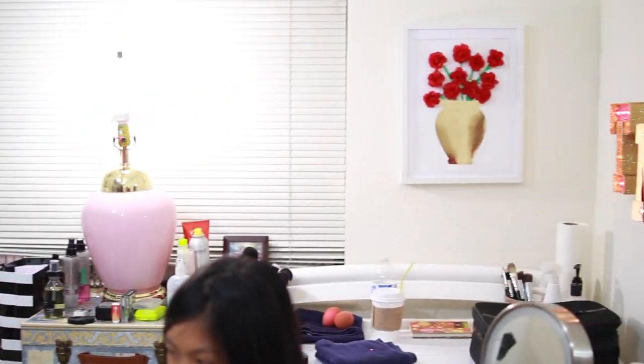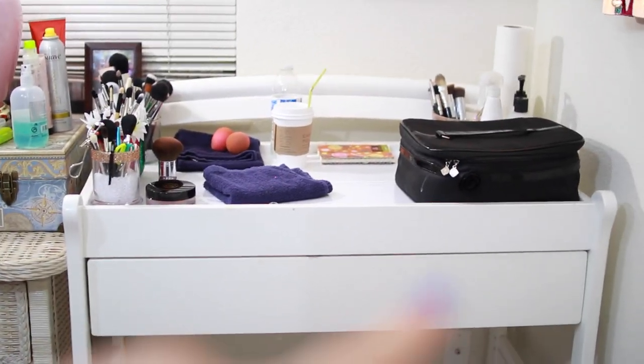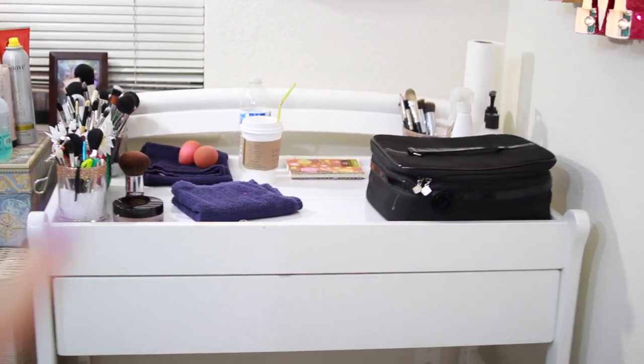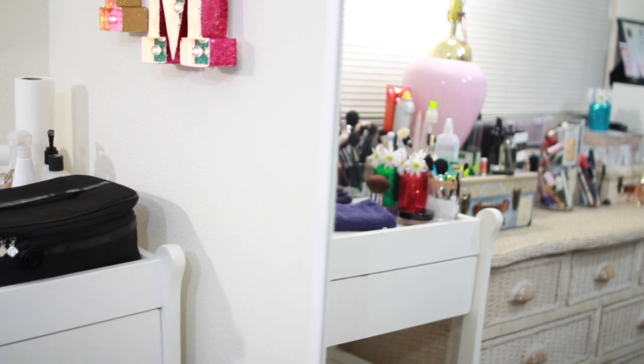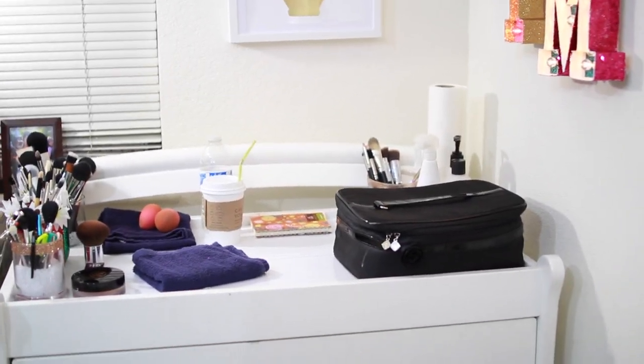This is a quick overview of my vanity area, and then we have Karina — say hi. Karina's sitting on the chair I usually sit on, and I'm usually facing the wall, and you guys usually see the closet behind me here. This is everything I keep on my vanity. I don't use the drawer at the bottom to store makeup because it's very inconvenient. So let me show you what's on my vanity.